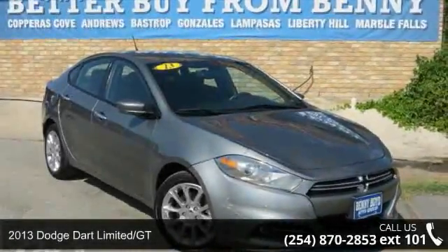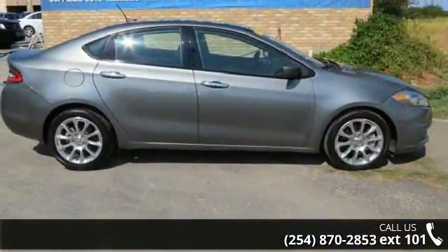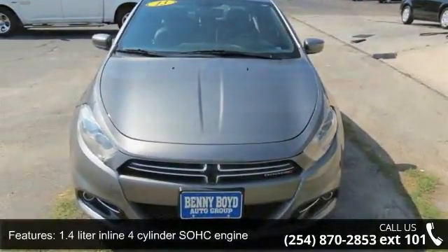Imagine yourself in this 2013 Dodge Dart Limited GT. If you are looking for an automobile with great features, look no further. This vehicle comes with a reliable 4-cylinder engine connected to a smooth shifting automatic transmission.